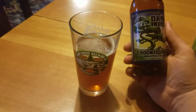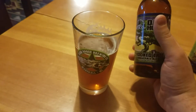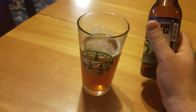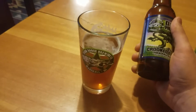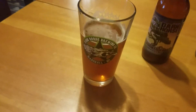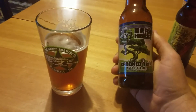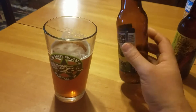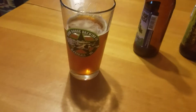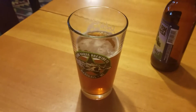They do have a version of this called the Double Crooked Tree, which is a little bit darker and more stout — it's a double IPA or imperial IPA, whatever you want to call it. They make some of my favorite beers. They have an imperial stout called Plead the Fifth, which is one of my absolute favorite beers.